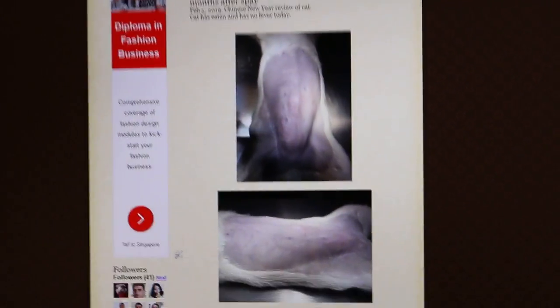In summary, during the spay about six months ago there was a breakdown in stitches. The owner apparently didn't return to the vet for a follow-up consultation and just left it as it was. This herniated omental fat came out more and more until it became a very big area, as you can see.